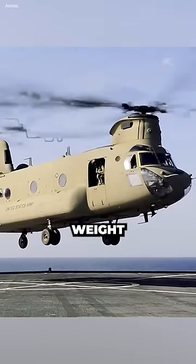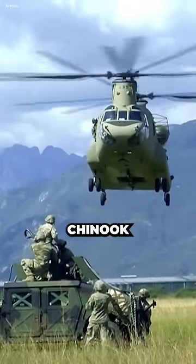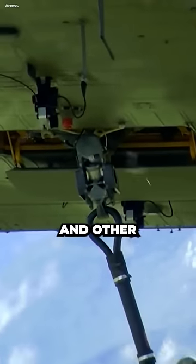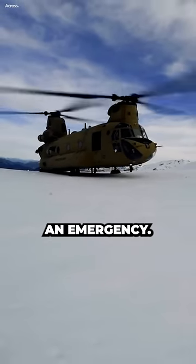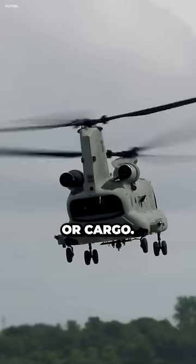The maximum gross weight that a Chinook can fly with one engine is about 20,000 pounds. The actual amount of weight that the Chinook can fly with one engine will depend on the altitude, temperature, and other factors. The Chinook is a very capable helicopter, and it can fly on one engine in an emergency. The pilot will also try to jettison any unnecessary weight, such as fuel or cargo.